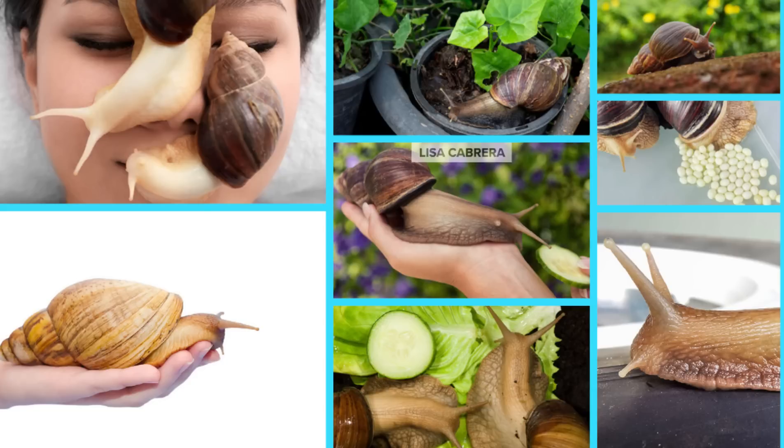Florida has eradicated the highly invasive snail before, according to the USDA. The snail arrived in downtown Miami in 1966 and wasn't declared eradicated until 1975. In that time, the state destroyed more than 18,000 snails and thousands of eggs, costing more than $3 million just for that type of cleanup.